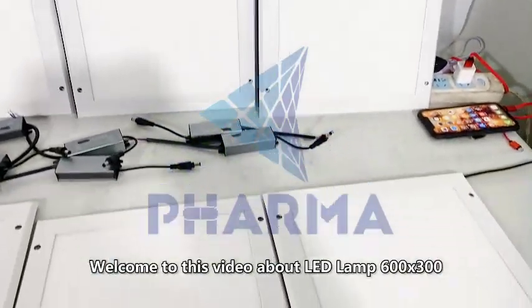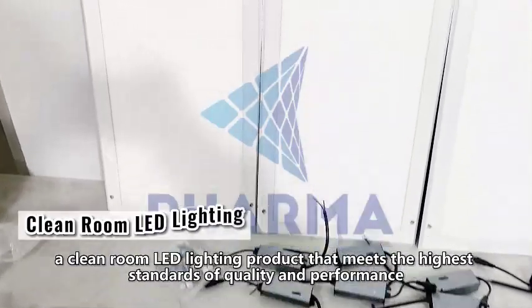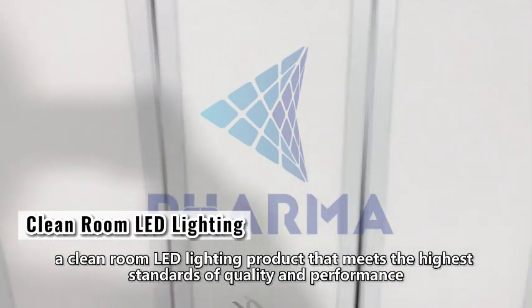Welcome to this video about LED Lamp 600x300, a cleanroom LED lighting product that meets the highest standards of quality and performance.